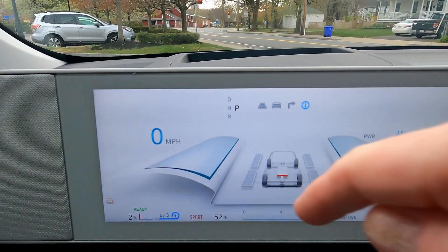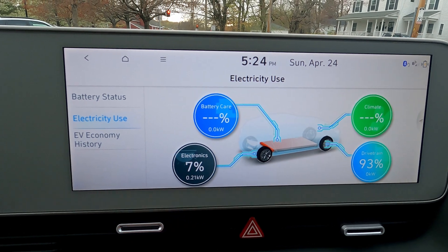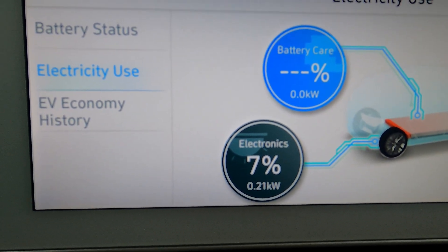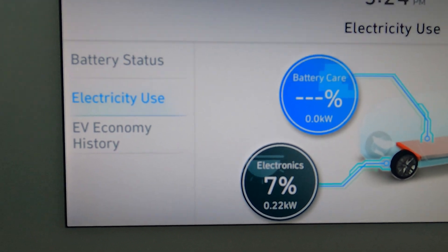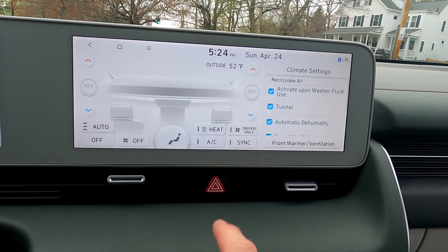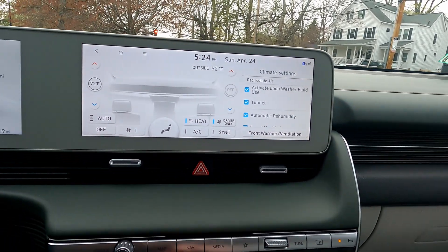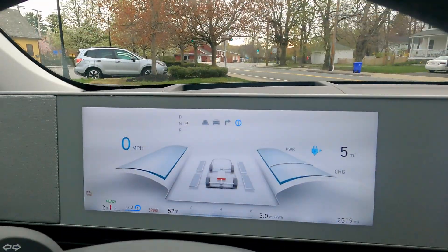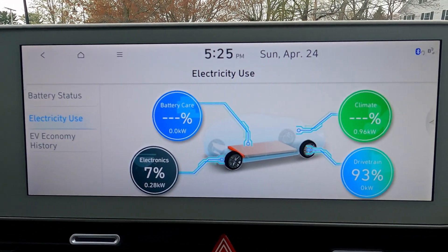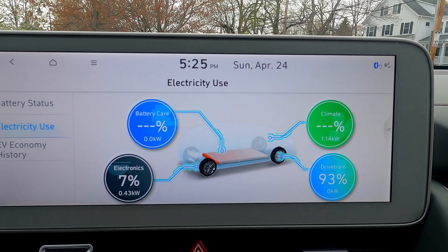We've got the red pack indicator — about as dramatic as it gets. Everything else has been pretty low key: 10% warning, 5% warning, and just a little red low battery sign on the dash. Real-time it shows what the electronics are drawing with nothing on — pretty low, 0.2 to 0.3 kilowatts, so about 200 to 300 watts. If I crank on the heater, let's see how that changes. It starts at 72 degrees. It's 52 degrees outside today so it's not working crazy hard — around one kilowatt right now.